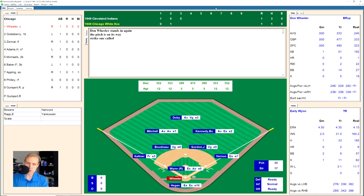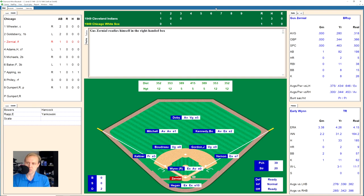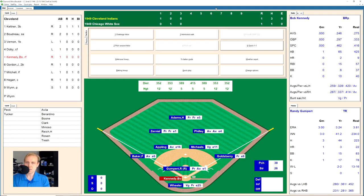Don Wheeler takes a strike, then smashes one over to second base but Joe Gordon is able to jump up and catch it for the first out. Gordon Goldsberry hits a one-hopper over to second base, Gordon has it and throws to first for out two. Gus Zerniel takes a strike, fouls one away to go 0-2, then swings and misses for the strikeout. We go to the top of the fourth inning.